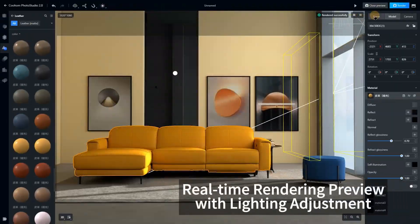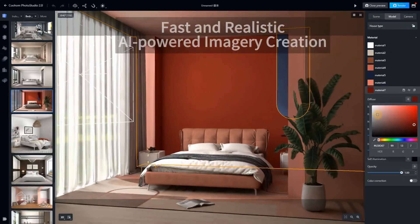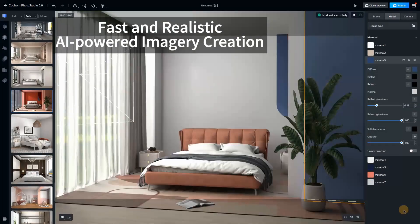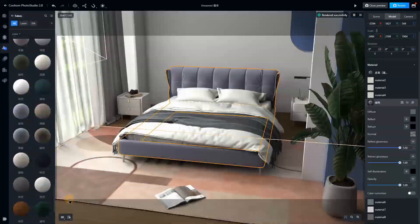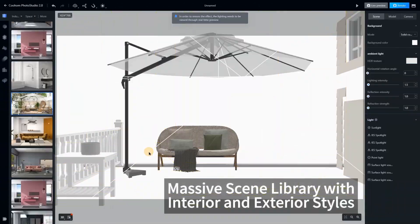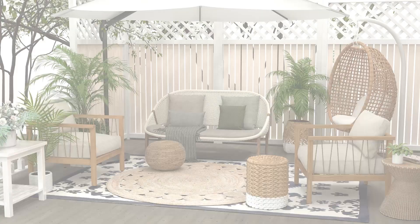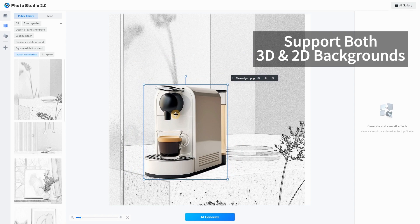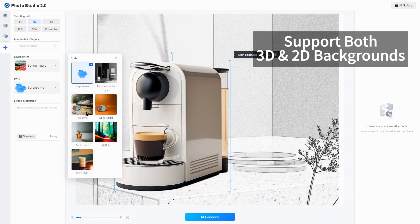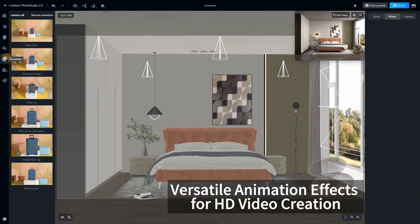Real-time rendering preview with lighting adjustment. Fast and realistic AI-powered imagery creation. Massive scene library with interior and exterior styles. Support for both 3D and 2D backgrounds. Versatile animation effects for HD video creation.